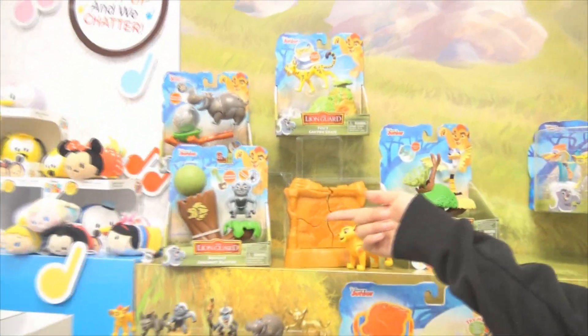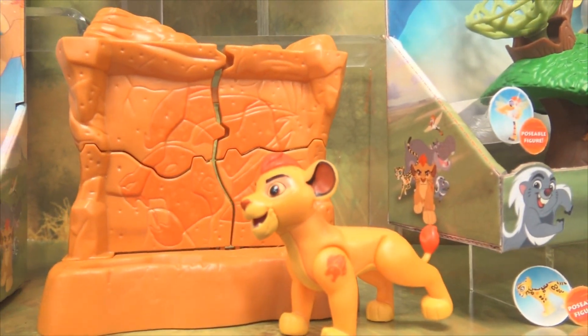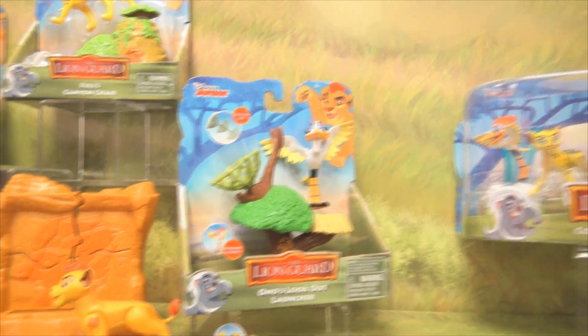Up here we have Bunga's Coconut Blaster, Canyon Chase, and all these cool sets. Bunga's Coconut Blaster is cool. And right here you have a wall that Kion can burst through — that's super cool. And then the Lookout Launcher. All sorts of stuff.